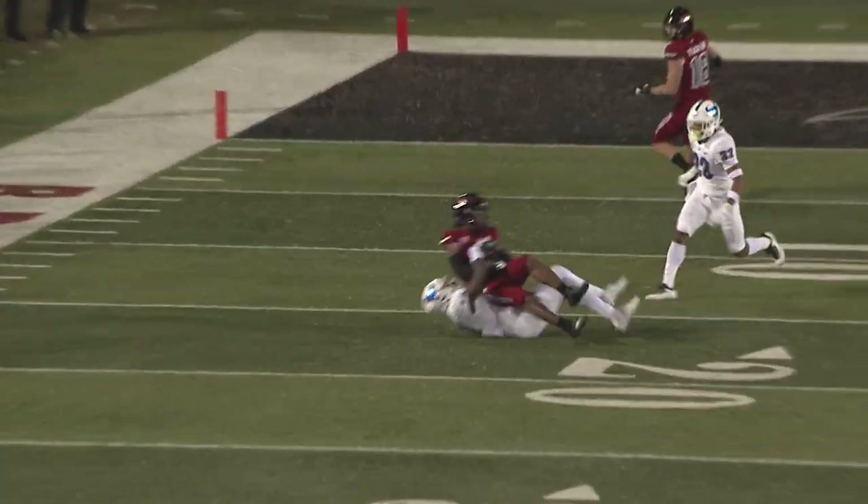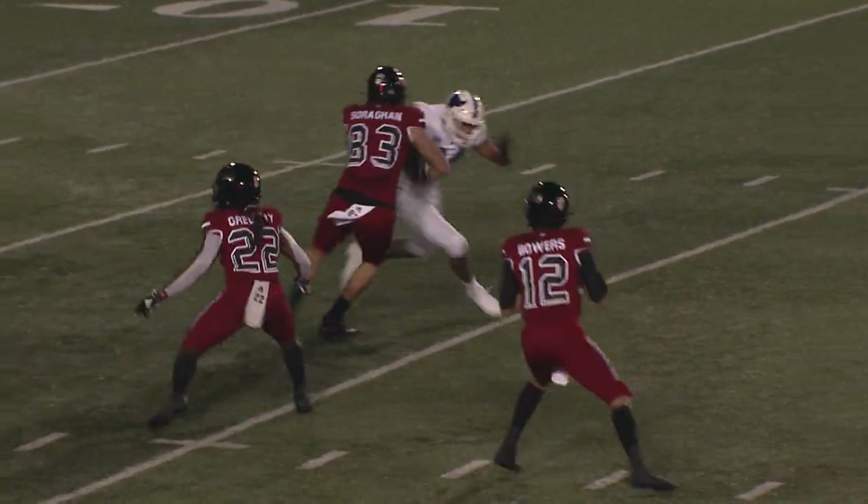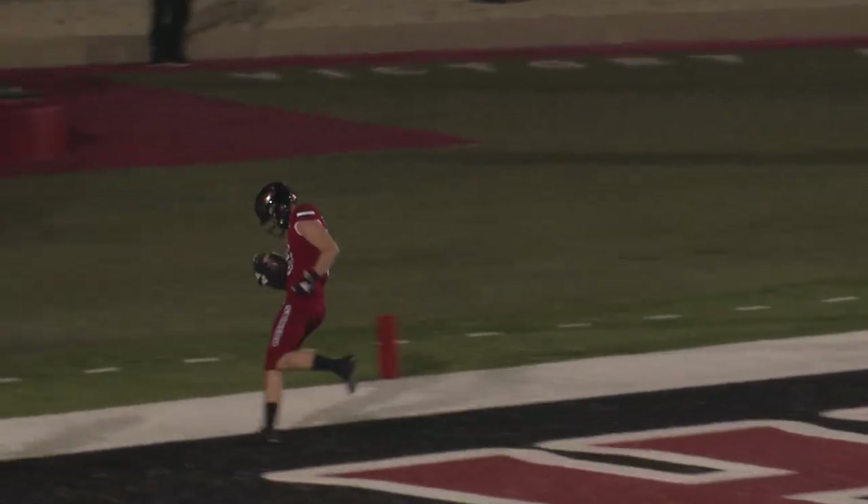Ross Bowers, and the throw to the near side is complete inside the 20. Play action on the fake, Bowers coming to the five-yard line — the pass is complete. Touchdown!